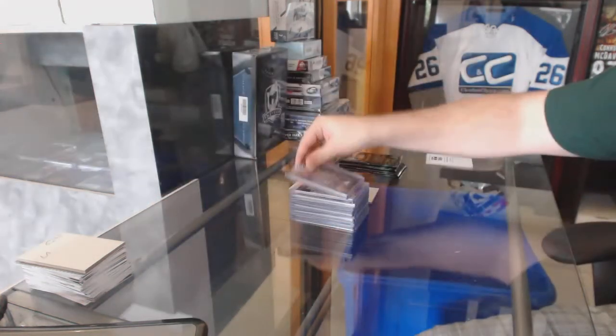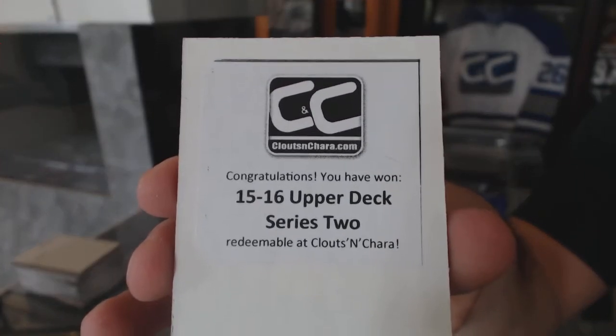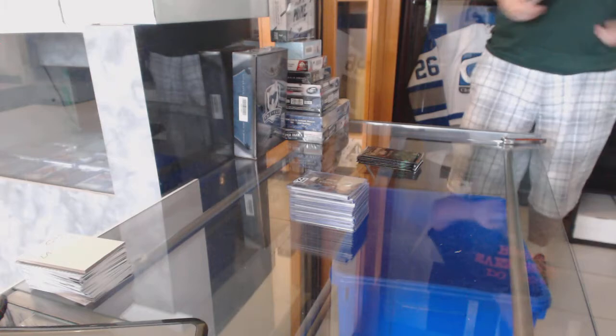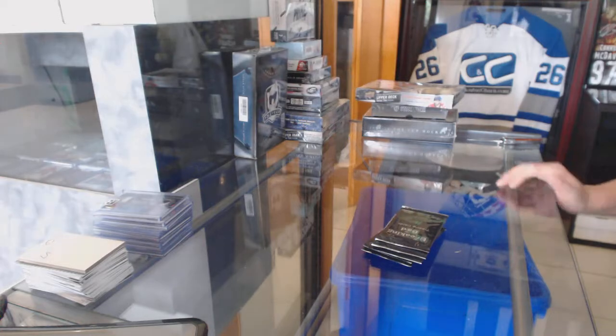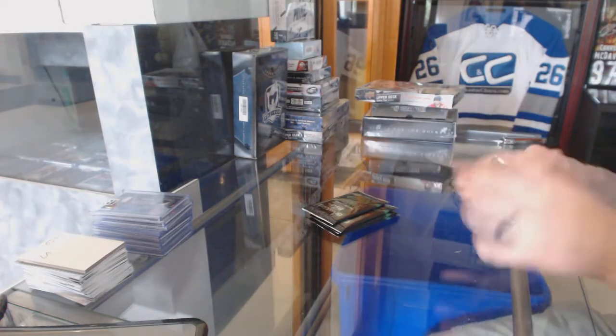And the third box is 15-16 Upper Deck Series 2. So three solid boxes. Breaking Bad bonuses — let's see if we've got anything else to add to the randoms.